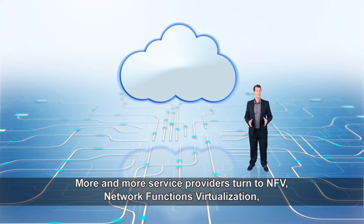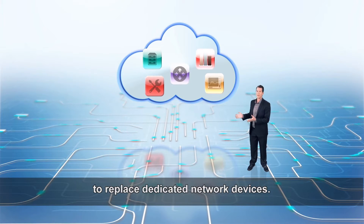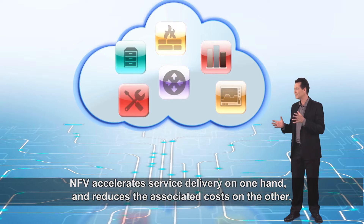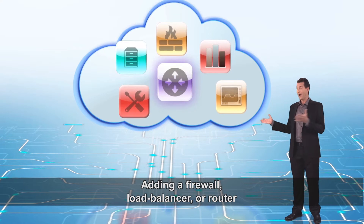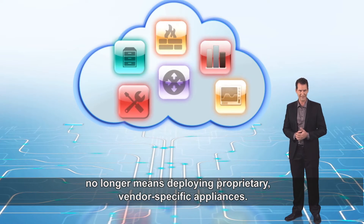More and more service providers turn to NFV, Network Functions Virtualization, to replace dedicated network devices. NFV accelerates service delivery on one hand and reduces the associated costs on the other. Adding a firewall, a load balancer or router no longer means deploying proprietary vendor-specific appliances.